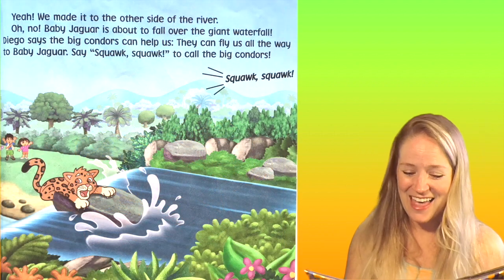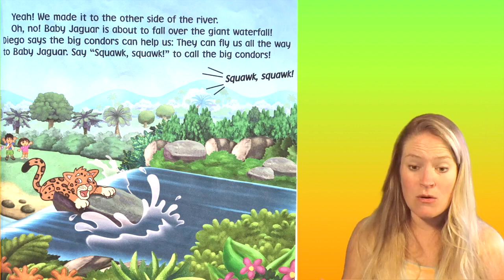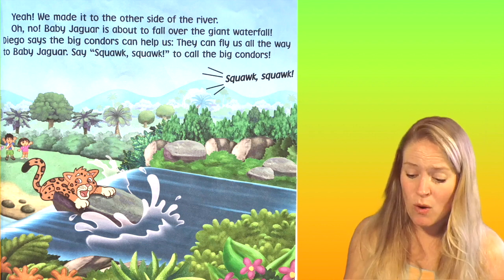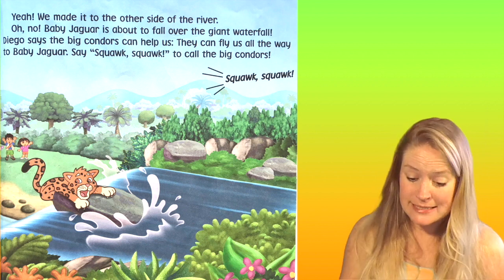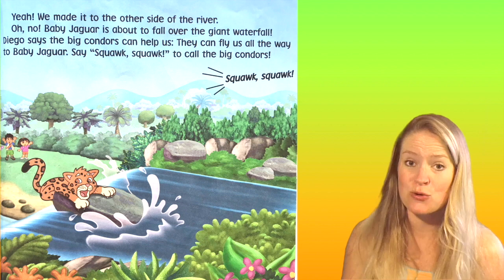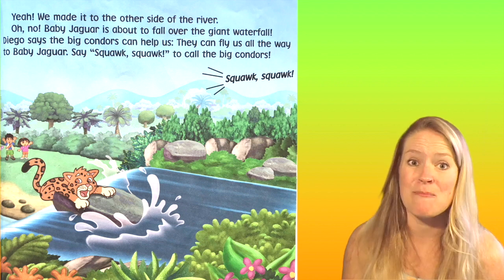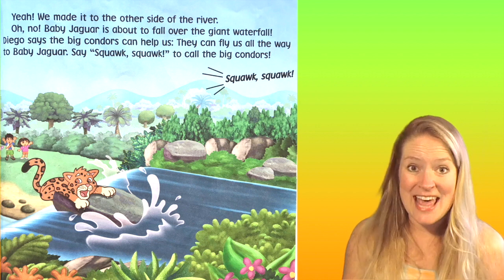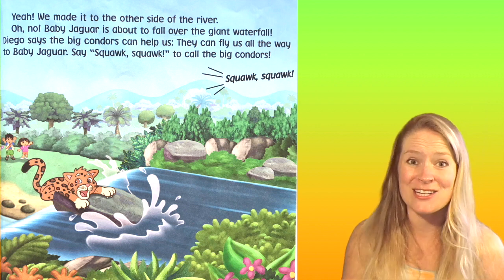We made it to the other side of the river. Oh no, Baby Jaguar is about to fall over the giant waterfall. Diego says the big condors can help us. They can fly us all the way to Baby Jaguar. Say squawk, squawk to call the big condors.